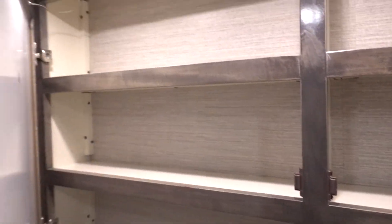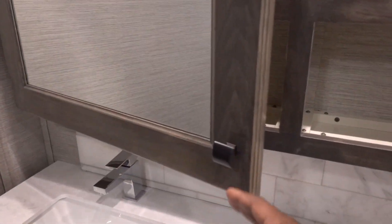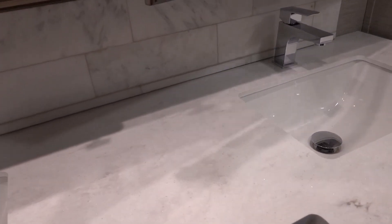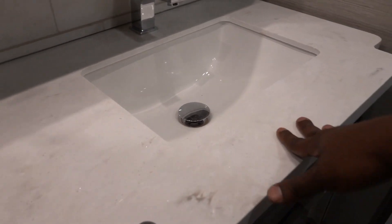I like that this storage area isn't too deep, because when it's too deep things just get all jumbled around and messy. Look at the backsplash right here - it feels like real concrete. I love that they did this.